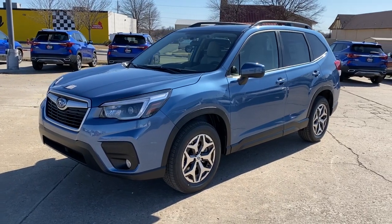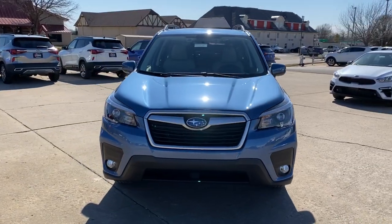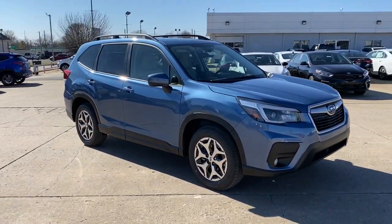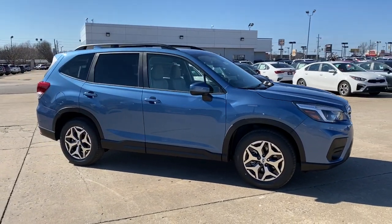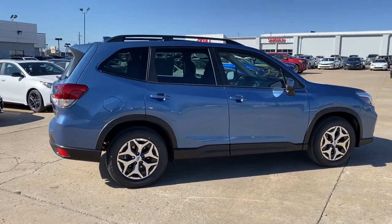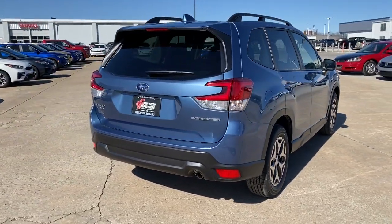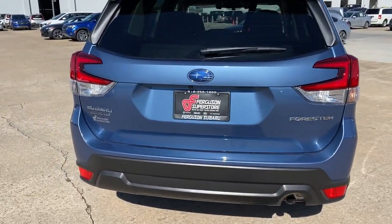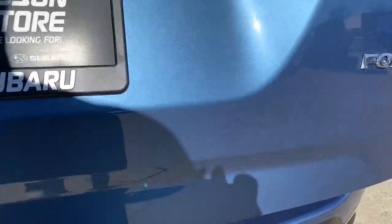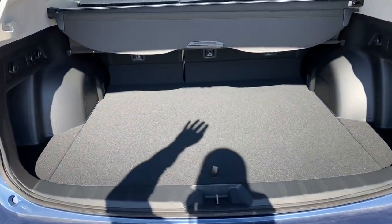Look no further than the 2021 Subaru Forester. Here's a refined, well-built Forester that's ready for adventure, from all-weather capability to flexible cargo space and impressive safety features. This sensible SUV is equipped to take you places in style. These are just some of the great options this vehicle comes with: panoramic roof, keyless entry, all-wheel drive, sun/moonroof, fog lamps, lane keeping assist, remote engine start, adaptive cruise control.